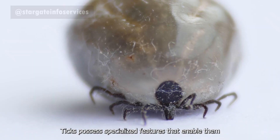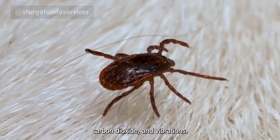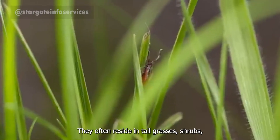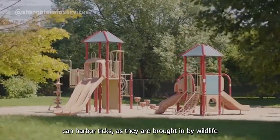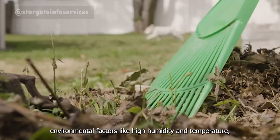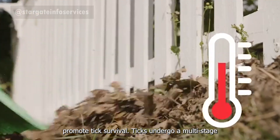Ticks possess specialized features that enable them to locate and attach to hosts. Their sensory organs detect heat, carbon dioxide, and vibrations. They often reside in tall grasses, shrubs, and wooded areas. Even seemingly clean environments can harbor ticks, as they are brought in by wildlife and other animals. Environmental factors like high humidity and temperature promote tick survival.